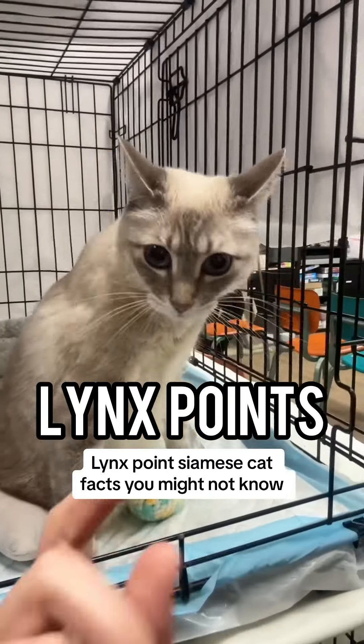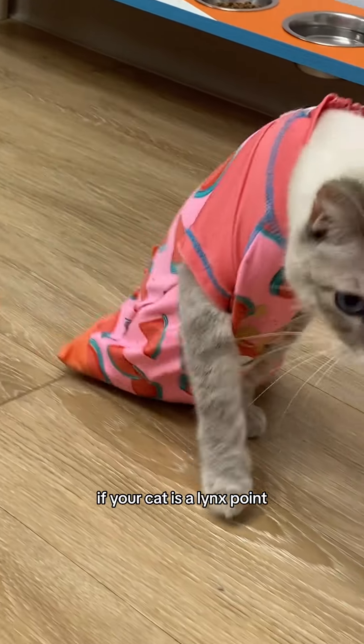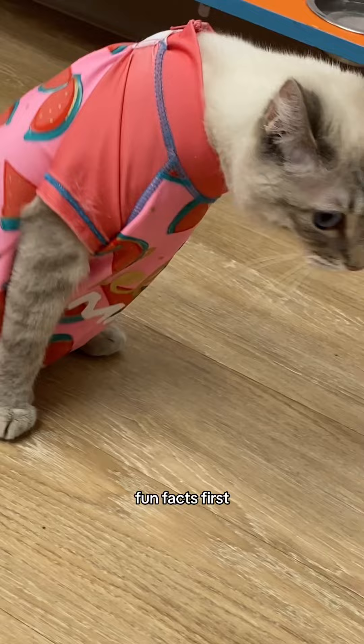Neat cat facts! This week let's talk about Lynx Point Siamese cats. I'll help you identify if your cat is a Lynx Point, but let's go over some fun facts first.